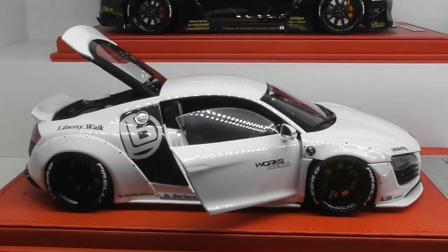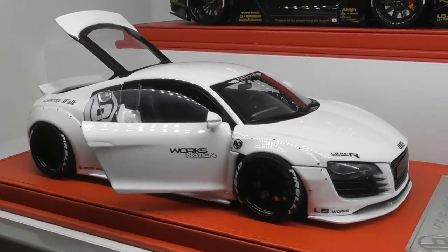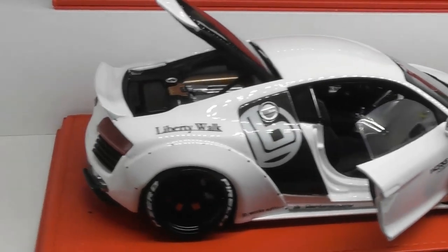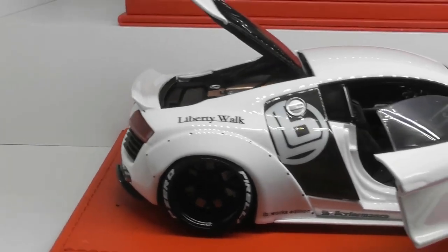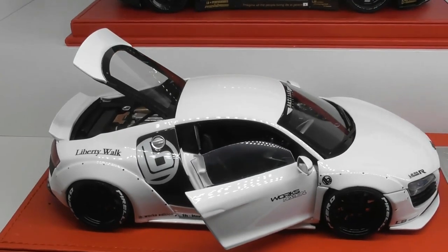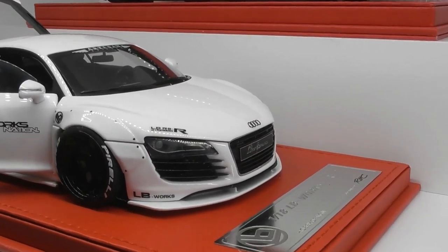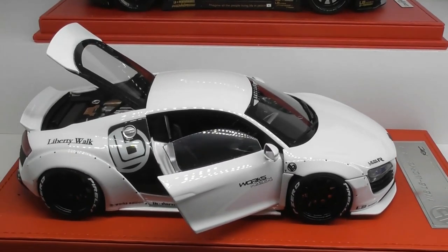Another custom model of mine — this is the Liberty Walk Audi R8. It's actually a Kyosho die-cast model with a full Liberty Walk resin trans kit made by Hobby Design. It was quite a challenging build, trying to pull the original model apart, but I'm really happy with how it came out. It seems very popular as plenty of people have offered me money for this model, but at the moment it's just not for sale. I value it at around $1,000.